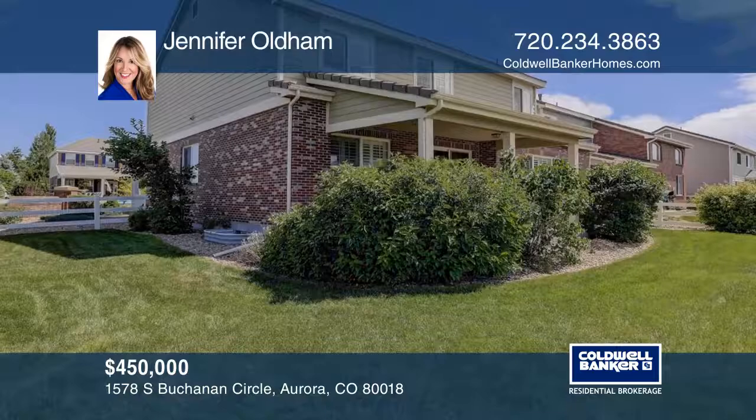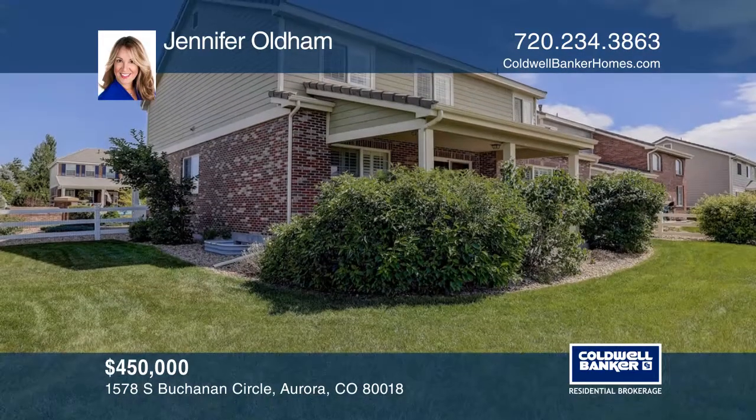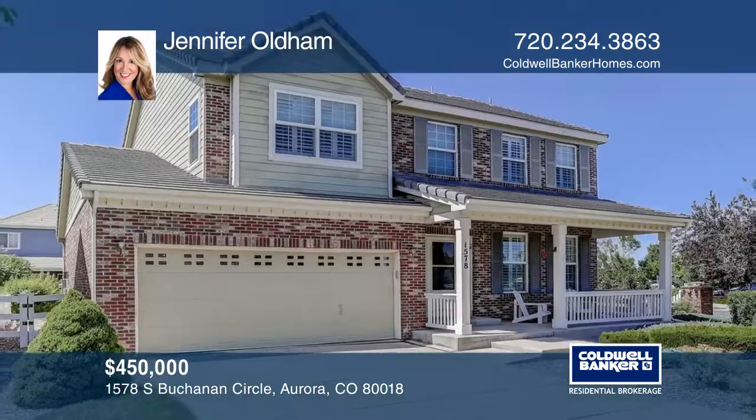Located across from P through 8th school, community pool and tennis courts. Jennifer Oldham would love to tell you more.